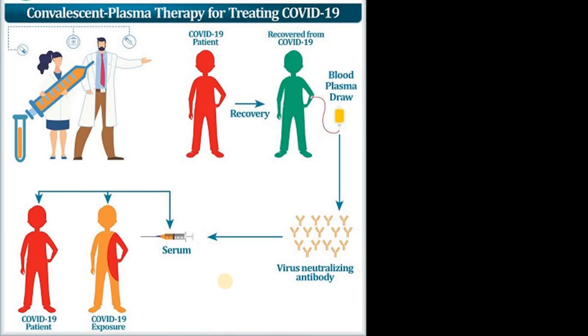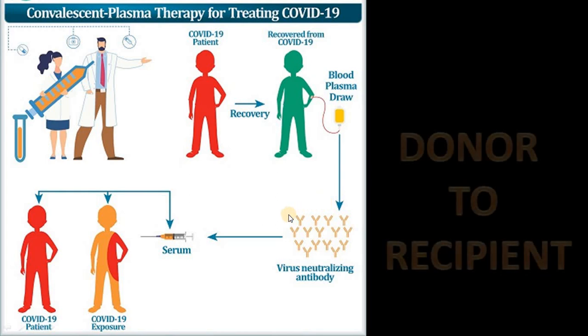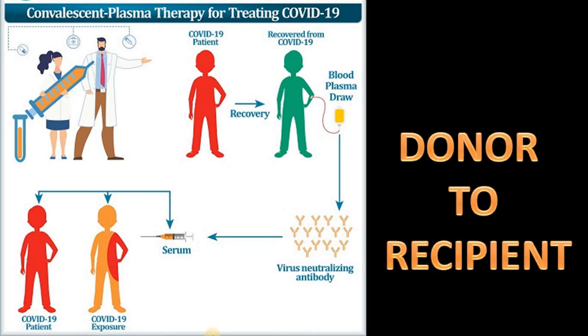If the same blood group is present, then it can be transfused by blood transfusion method. But if different blood groups are present — which is the case in almost 90% of cases — then the donor who has recently recovered from COVID-19 is used to donate their blood plasma. The blood plasma is isolated and collected, then the antibodies are extracted from the blood plasma, and then the antibodies are injected into the recipient's body.